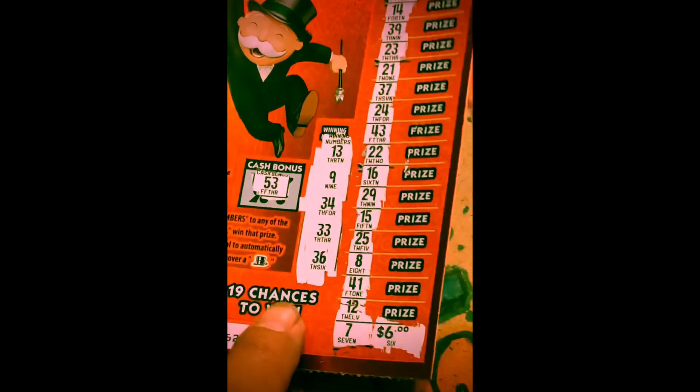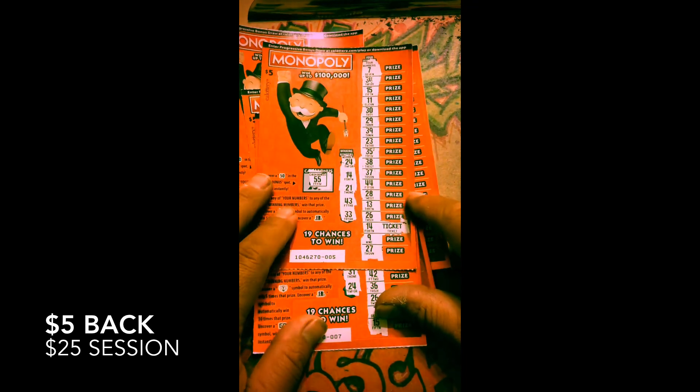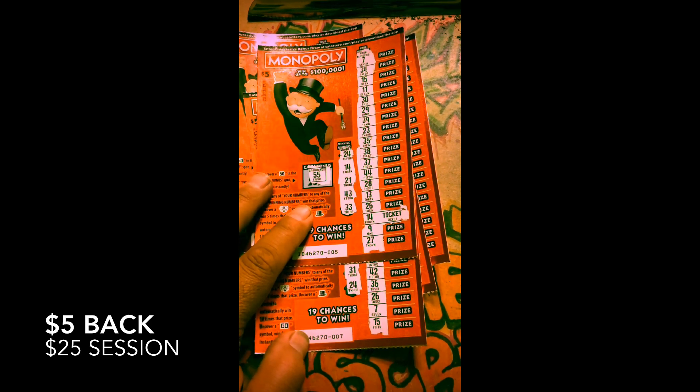I won't take anything right now, and that's a seven. So I had a $25 session and I got $5 back. Alright guys, see you on the next video.